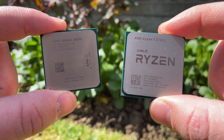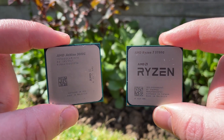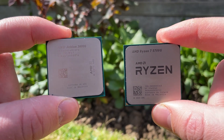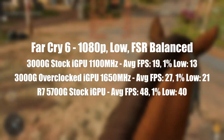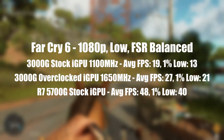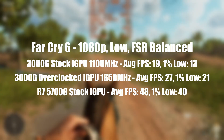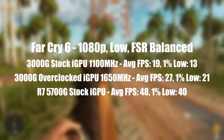Overclocking can be applied to both integrated solutions here. Certain games won't be improved by overclocking the Athlon's Vega graphics because of the initial CPU limitation — with 2 cores and 4 threads, they're going to pose the biggest problem. Other games like Red Dead Redemption 2 and Far Cry 6, which seem to be more GPU-intensive, will demonstrate some noticeable gains with a GFX clock speed increase to 1650MHz, up from the standard 1100MHz out of the box. The 5700G's graphics can also be tweaked, but if you have a 3000G you can certainly close the gap between the plucky entry-level Athlon and the desktop APU king.